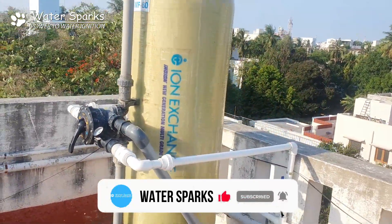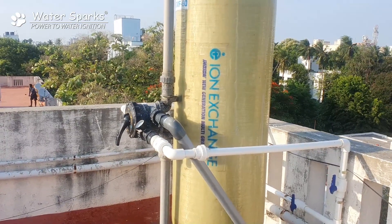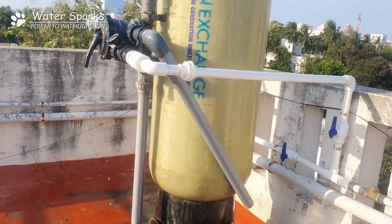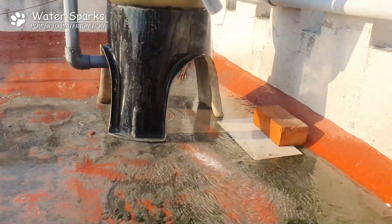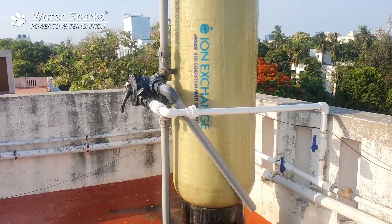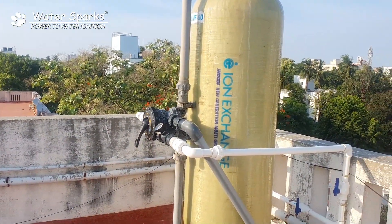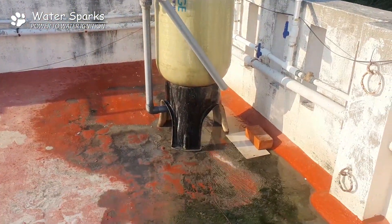But the problem in this apartment is turbidity. The turbidity particulate matter size is 0.5 micron, which this filter won't handle. See their workmanship — they laid all their pipelines in PVC. Actually, the PVC line should not be laid directly exposed to the sunlight area.